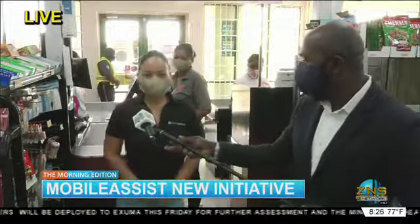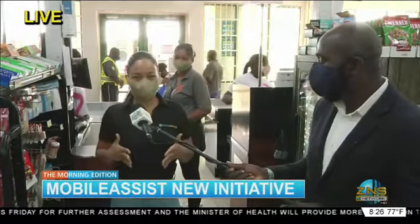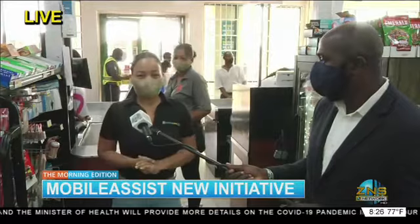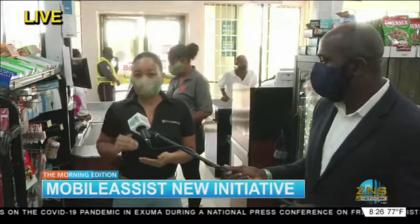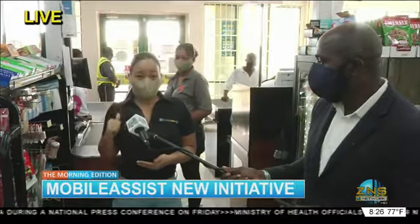Good morning, Lloyd. Yes, this is Mobile Assist, and basically, through COVID-19, we've had to turn things to go digital, and so one of our biggest features is Scan and Pay. So basically, it's an app. You download the Mobile Assist app — one word. You load your wallet, and then you're ready to scan the QR code at any Super Value location.